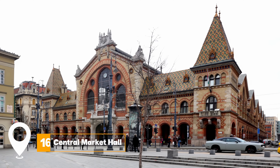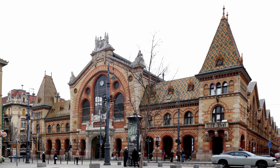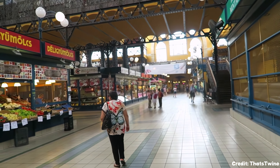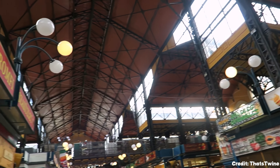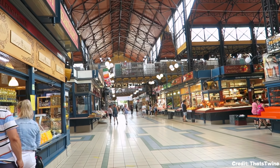At number sixteen, we have Central Market Hall. This vast market is a paradise for food lovers. From meats and cheeses to baked goods, the market offers a taste of Hungary's rich culinary heritage.